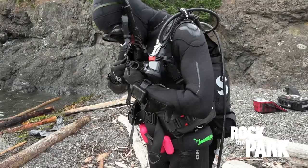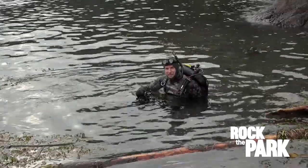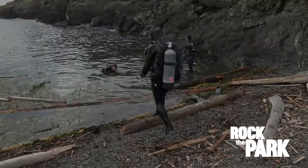I'm gonna pop on my scuba tank here. Since you're not going to be able to join me, Colt, Tony — our camera operator — is going to be my backup safety diver. Hopefully we'll see some cool stuff.